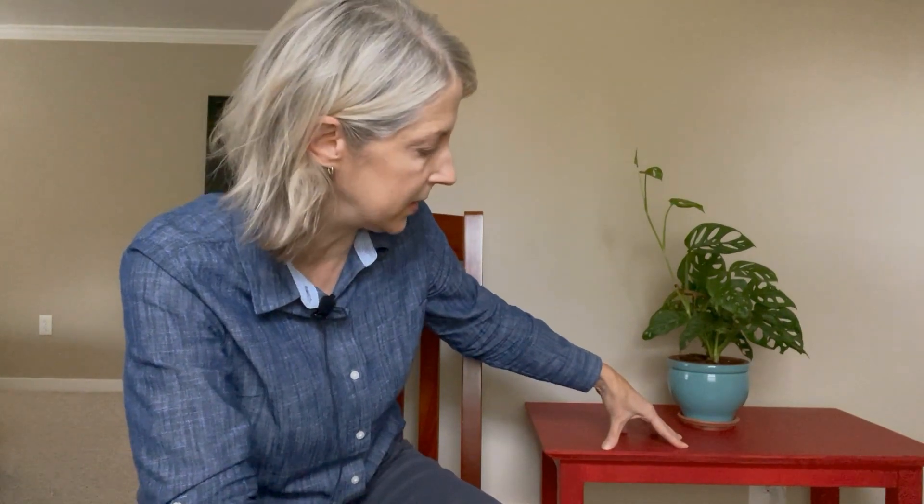Hi everyone, I'm Renee. For those of you that have watched a couple of my videos, you might have remembered this table project. I took this table from downstairs which was in weird condition — just wood, unfinished — and I painted it red.